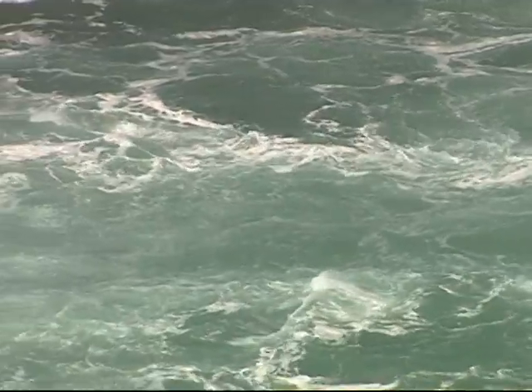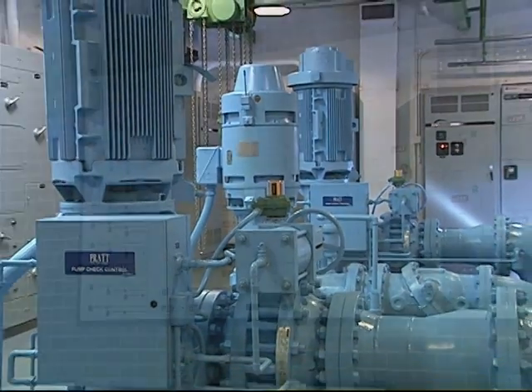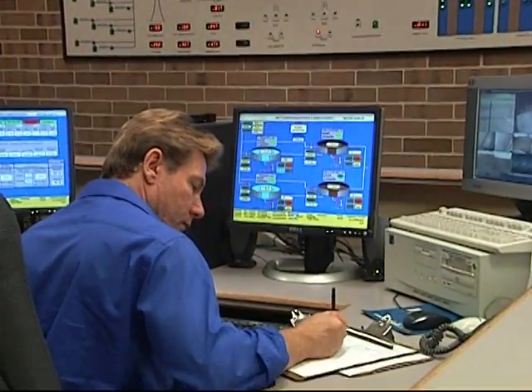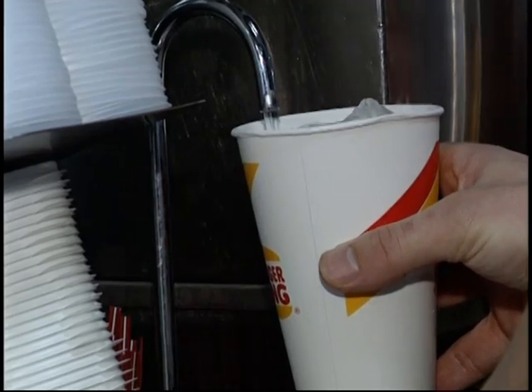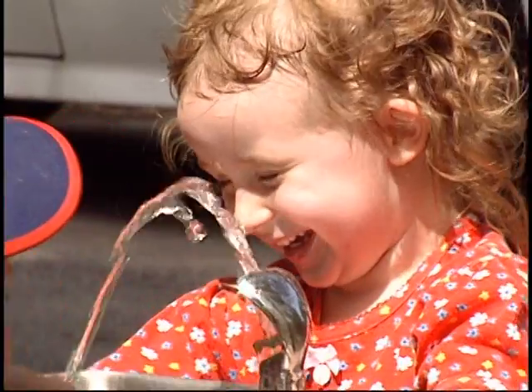All along the way — from its carefully assessed natural source, through the regulated treatment process, and down the complex distribution system — public drinking water is closely monitored, protected, and secured. When the water reaches the service lines in our homes, schools, and businesses, you can be sure that it meets strict standards of the highest possible quality and is safe to drink.